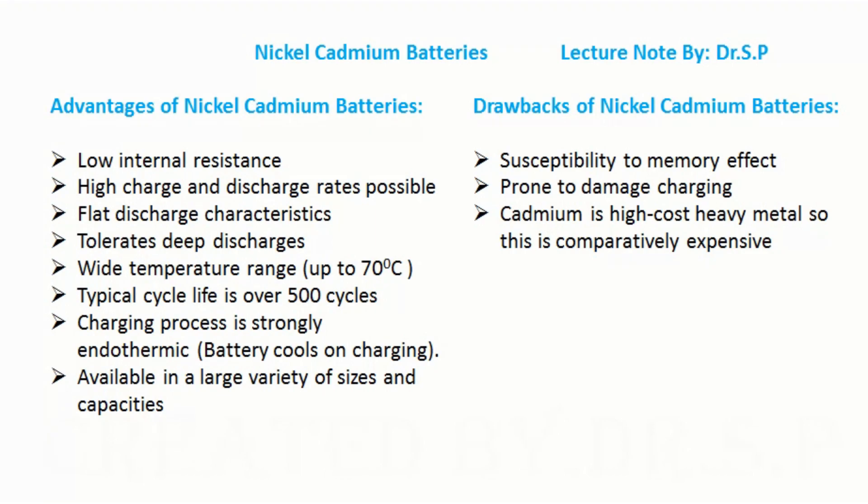Drawbacks of nickel cadmium batteries include susceptibility to memory effect, prone to damage during charging, and cadmium is a high-cost heavy metal, making these batteries comparatively expensive.